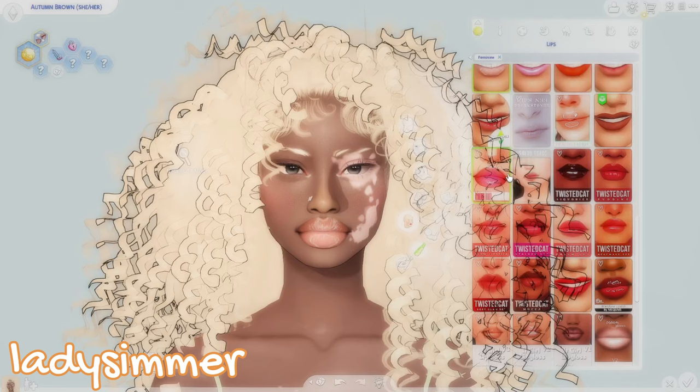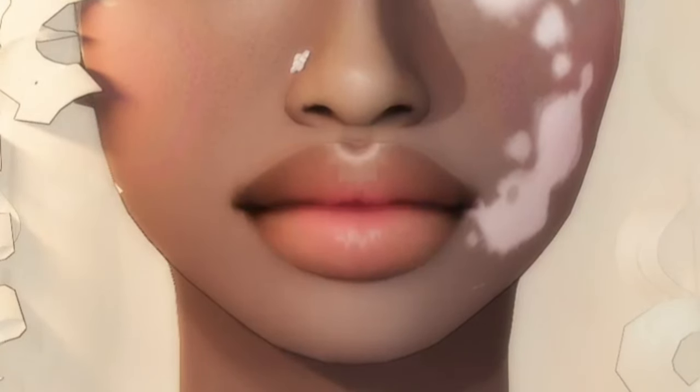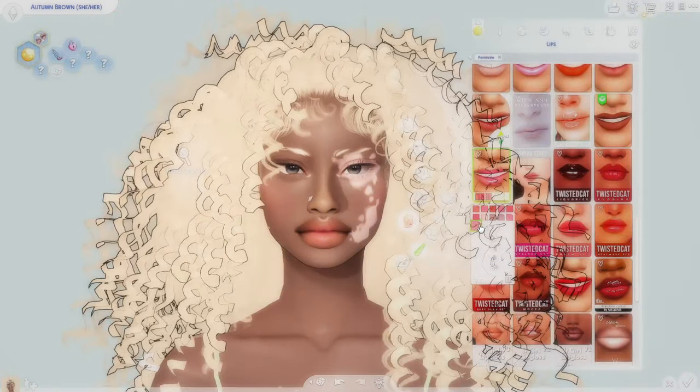The next one is by Lady Simmer — the Fluffy Cloud Lip Glosses. I don't even remember how I stumbled across this but I'm so glad I did. This lip gloss is beautiful, just so buttery looking. I love using this on my Y2K girlies because it's just a very Y2K vibe. You can turn down the opacity, though I did notice there are some small pixel artifacts at lower opacity — not sure why, possibly a slider issue with the custom content.